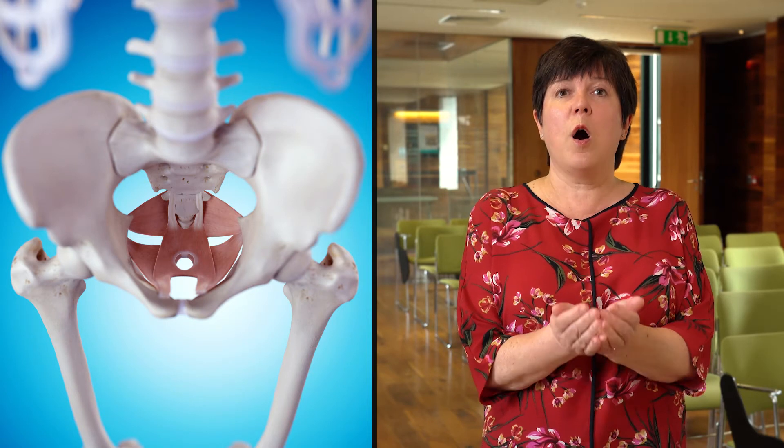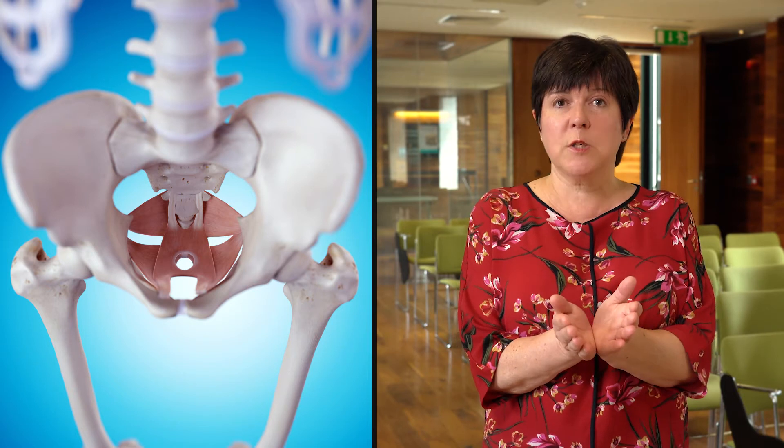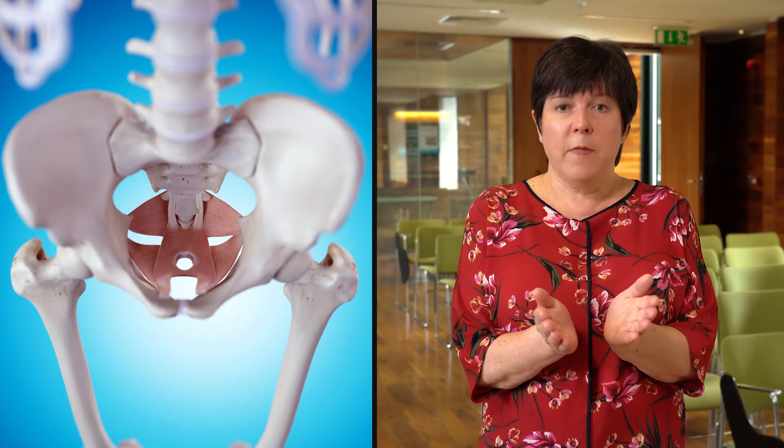The pelvic floor muscles are a group of muscles that are attached to the underneath of your bony pelvis and they make the floor of your pelvis. They are connected at the back to the coccyx or the tailbone, and they come round the sides of the openings in the pelvic floor where your urethra — the tube to your bladder — the vagina, and the bowel are. They attach at the front to the inside of the pubic bone.